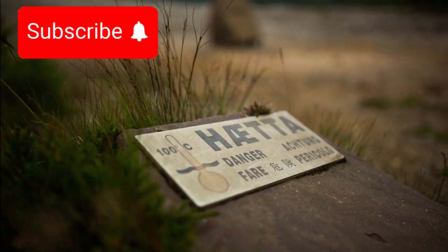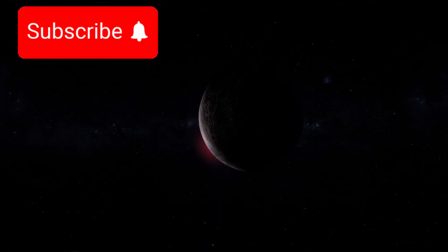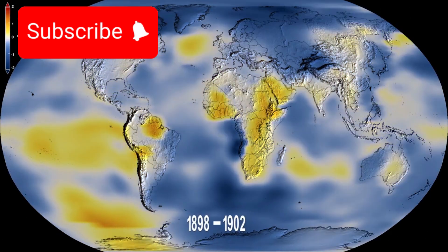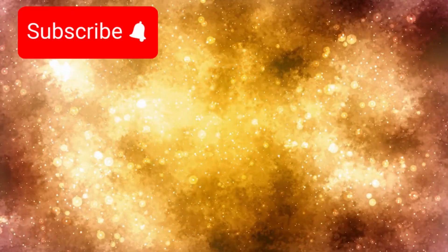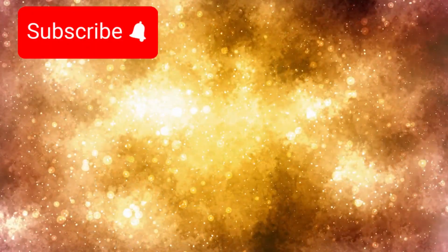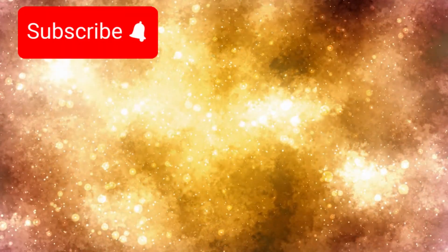Adding to the mystery, the thermal readings from Proxima b's night side showed a remarkably stable temperature. On Earth, we see large differences between day and night heat. But this exoplanet's dark side was evenly warm, as if something were regulating the temperature — possibly through a system that moves energy from day to night, or through advanced climate control.